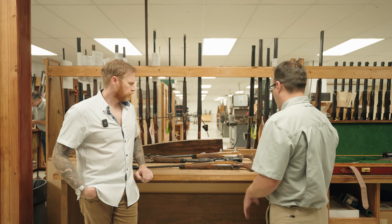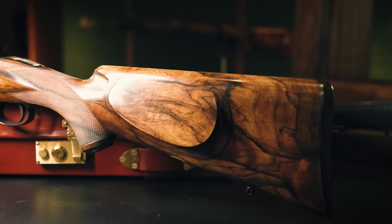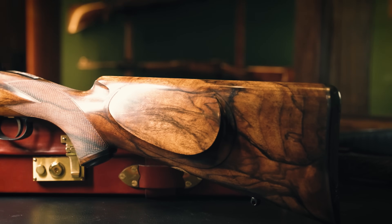We built nine 100-year anniversary rifles, and this is what our company started doing way back in the 1930s.